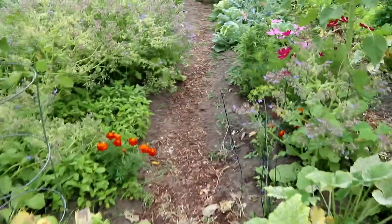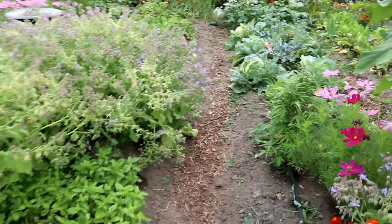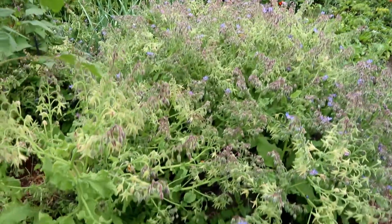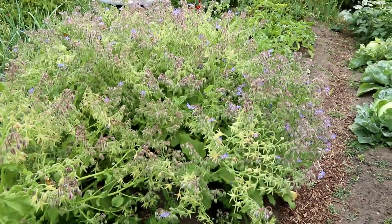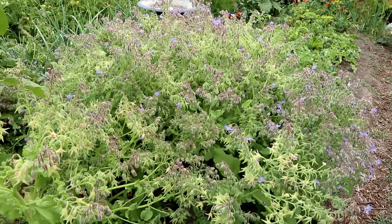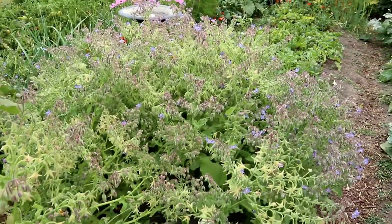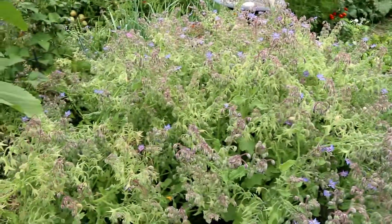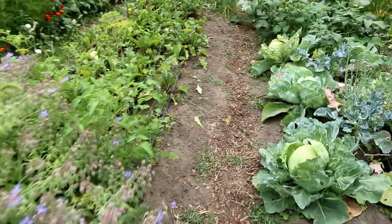Gotta take advantage of being able to get an hour by myself out here. You can see this whole patch of borage right here. We don't really have any use for this much borage — I honestly don't think anyone has a use for that much borage — and it's actually smothering some carrot plants that we have in here.